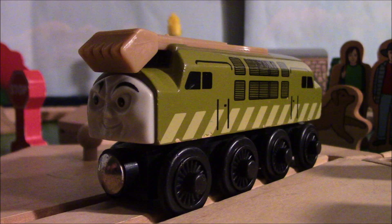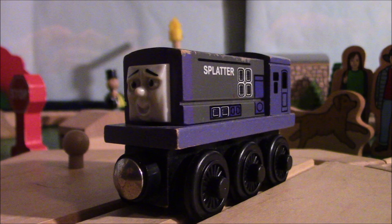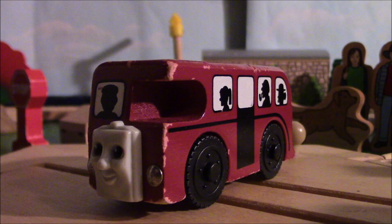Lady, Diesel 10, Splatter, Dodge, Birdie, and Harold.